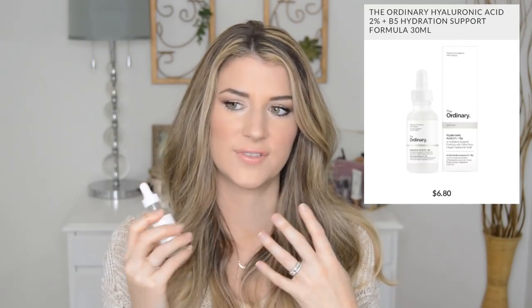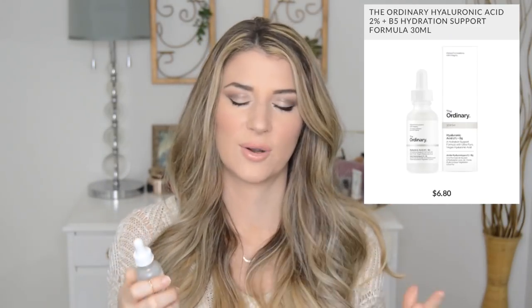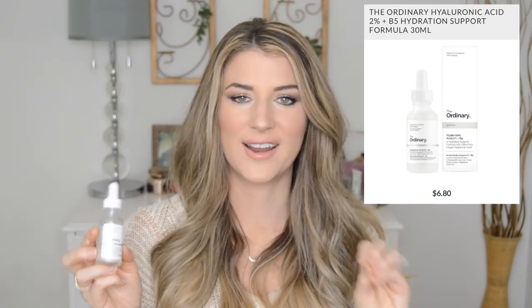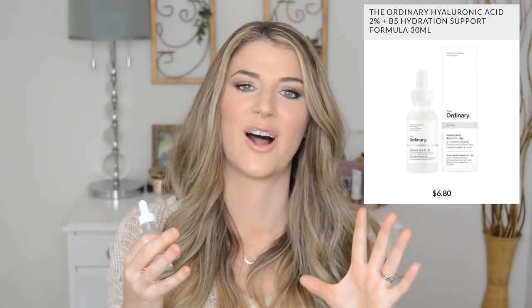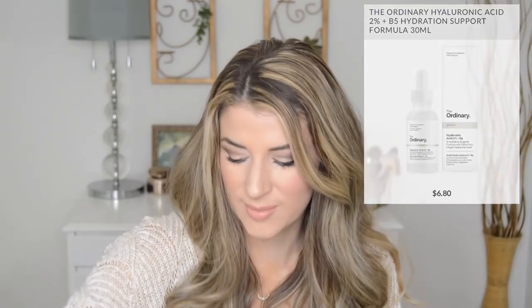Speaking of The Ordinary, when I'm not using Good Genes, I rotate with the Hyaluronic Acid from The Ordinary. I reach for this when I just want some extra hydration. Hyaluronic acid is a humectant that holds moisture in your skin and keeps it plump and smooth. When I use this, I really feel like my skin feels tighter and lifted in the morning. When I first used it, I wasn't a big fan because it felt instantly tacky on my face — you have to give it a little bit to sink in. But it's worth it because the next morning your skin just feels nice and smooth.